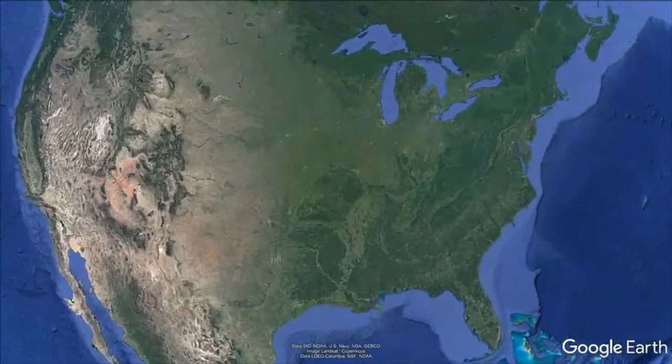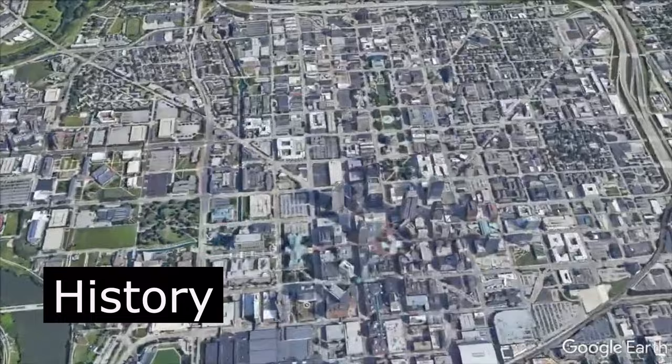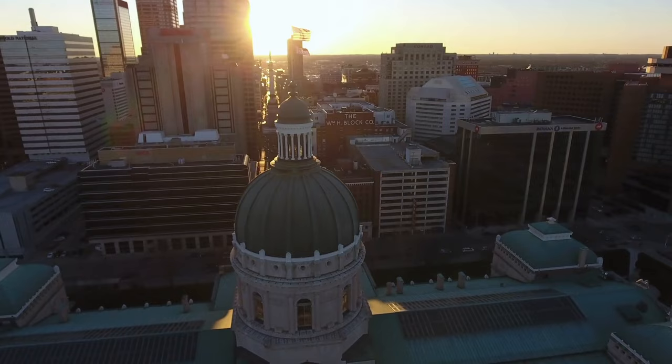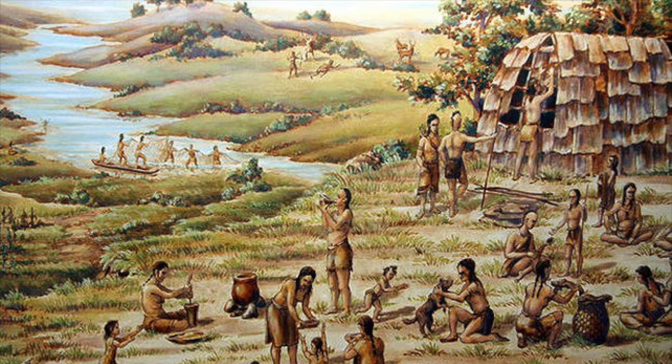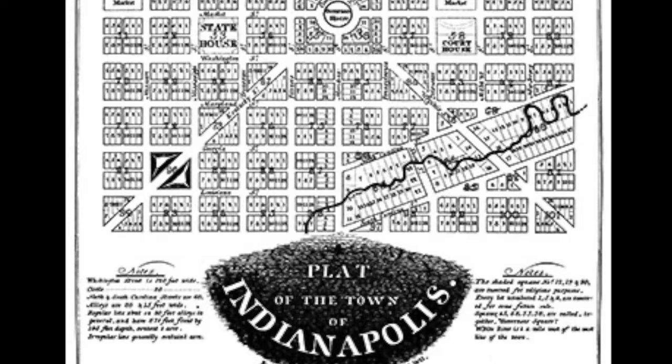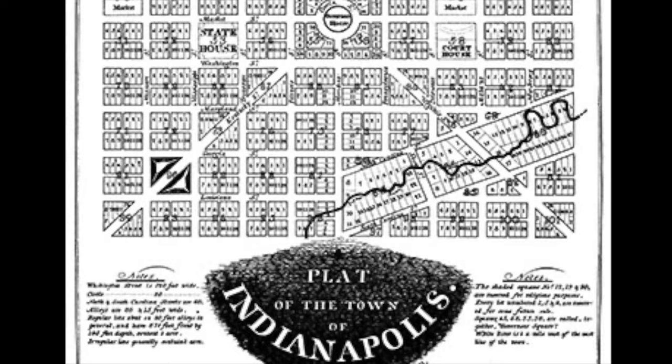I always like to start by exploring how a city wound up being where it is today. Indianapolis is unique in that it didn't just originate organically because of its geographic location, but instead was planned out as the state capital before it was even settled. The early inhabitants of the area were the Delaware tribe, but they left in 1821 after the Treaty of St. Mary's.